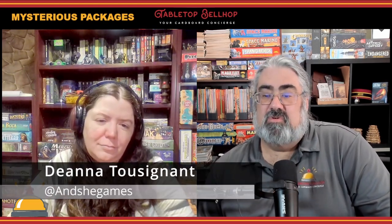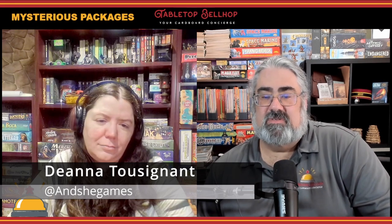Tonight the question we're answering is: what are some of the best mystery and escape room style games? To help me answer that I brought in an expert - someone who enjoys these style of games way more than I do - my wife and partner Deanna, who does a lot of the behind the scenes work that goes into making the Tabletop Bellhop what it is.